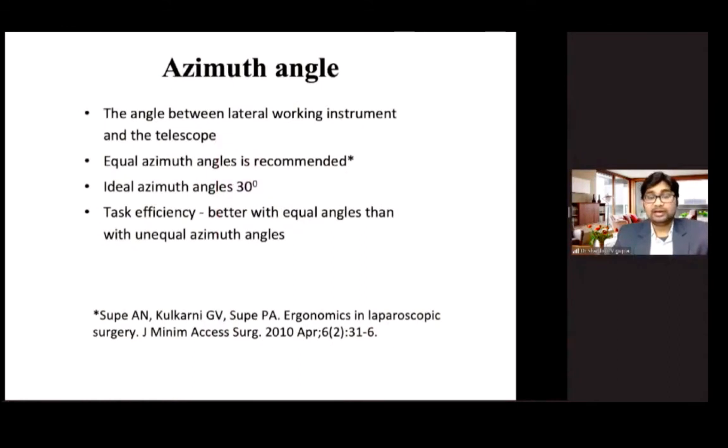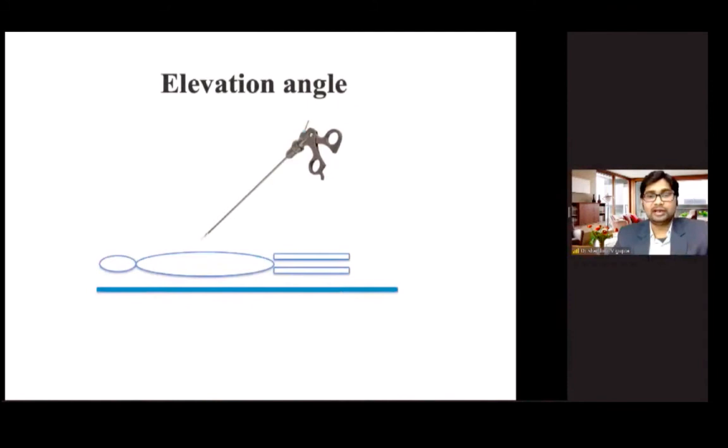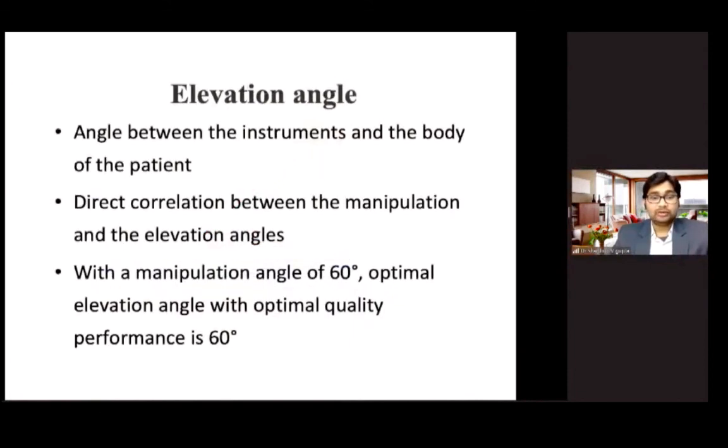The azimuth angle is the angle between the camera port and each lateral working port. Equal azimuth angles are recommended; the ideal is around 30 degrees, and task efficiency is better with equal azimuth angles compared to unequal ones. The elevation angle is the angle between one of the working instruments and the tangent to the body of the patient. There is a direct correlation between the manipulation angle and elevation angle — with a manipulation angle of 60 degrees, the optimal elevation angle is also 60 degrees.